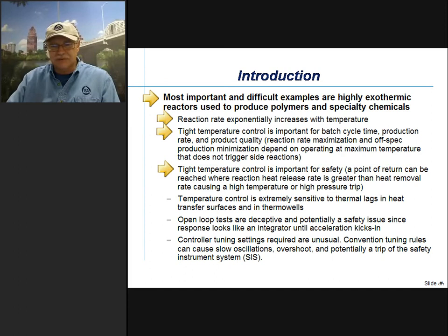Reaction rate maximization and off-spec production minimization depends on operating at the maximum temperature that does not trigger side reactions of off-grade or undesirable products. High temperature control is important for safety — a point of no return can be reached where reaction heat release is greater than heat removal, causing a high temperature or high pressure trip. Temperature control is extremely sensitive to thermal lags in heat transfer surfaces and in thermal wells. You have to be awfully careful; the process may in fact run away from you if there are seemingly insignificant thermal lags due to fouling of heat transfer surfaces or improper design of thermal wells.